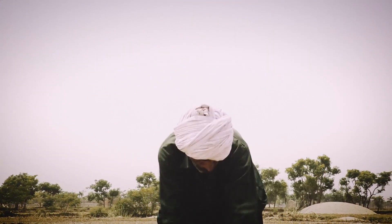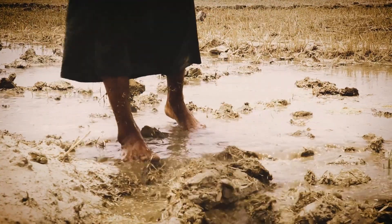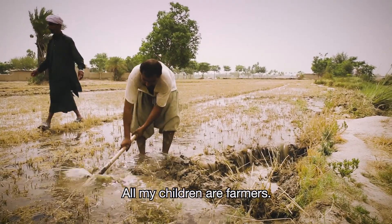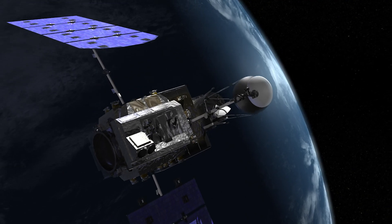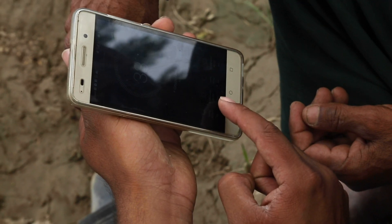The Indus River has been a lifeline to farmers for thousands of years, where skills and knowledge have been passed down from generation to generation. Now using NASA satellites, the next generation are experimenting with new tricks of the trade.